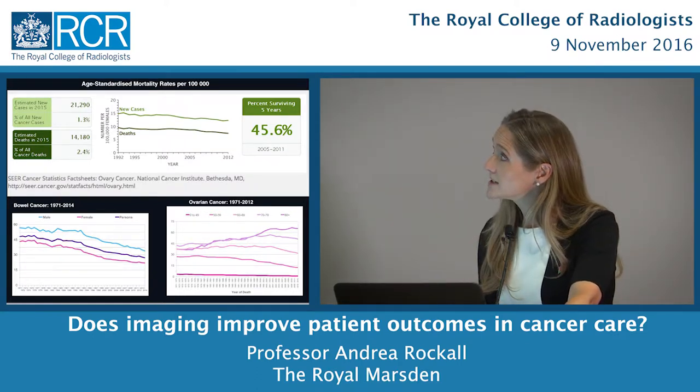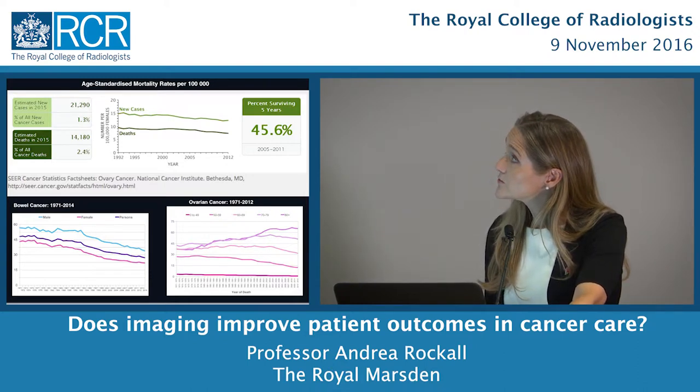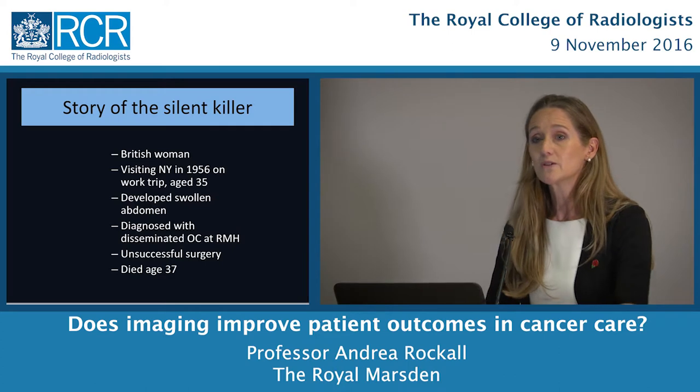Even looking at our neighbours in the United States, the ovarian cancer five-year survival rates from 1992 to 2012 show a pretty flat line. So we want to be able to do something about this. This is the story of a silent killer.